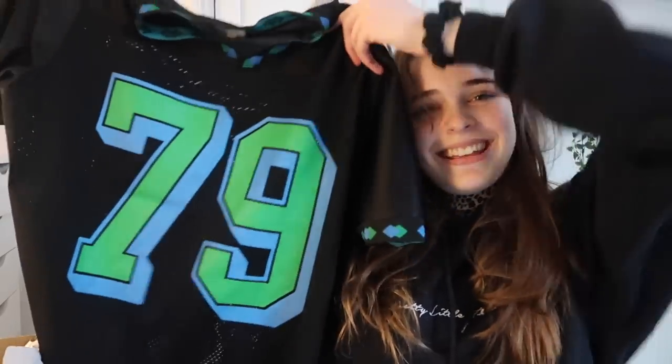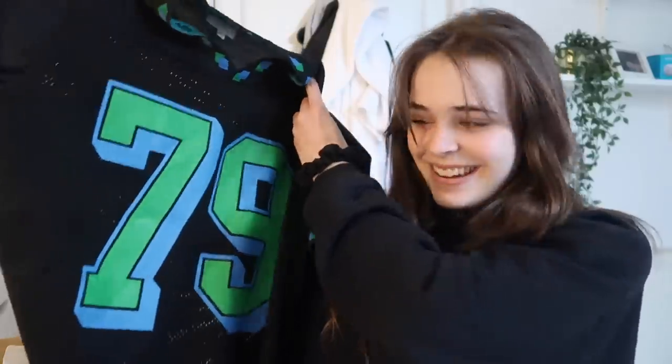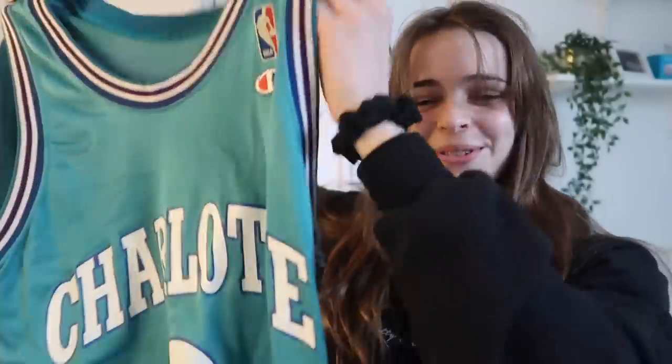Next we have this Supreme jersey which was worn by Rihanna in the Fashion Killer video — this is worth about £50. Here we also have a Charlotte's jersey worn by DaBaby in the Bop on Broadway video, very nice teal color — Champion. This is worth about £30.